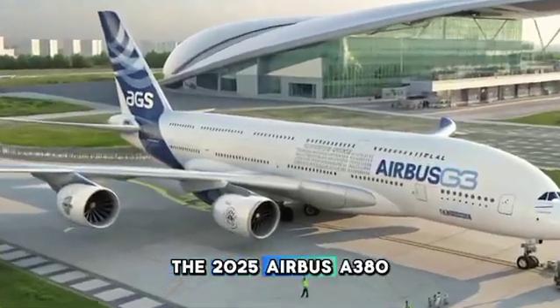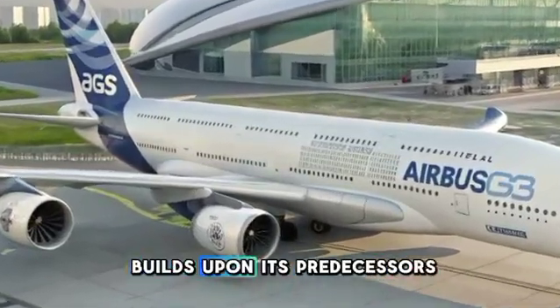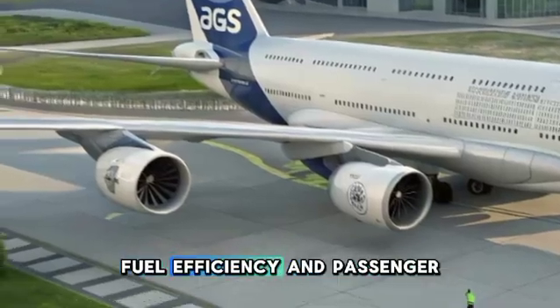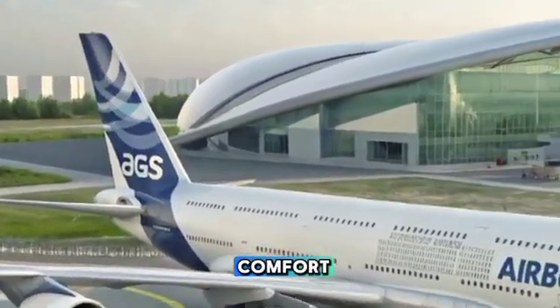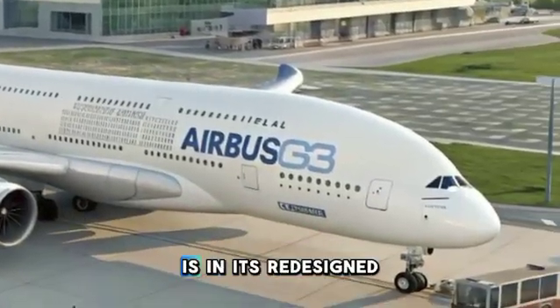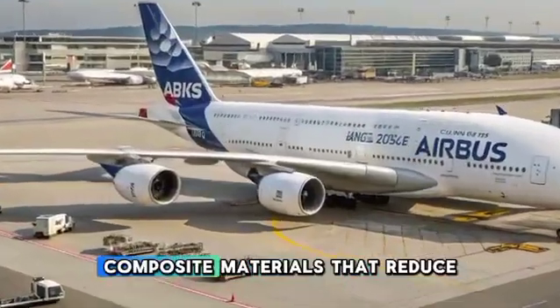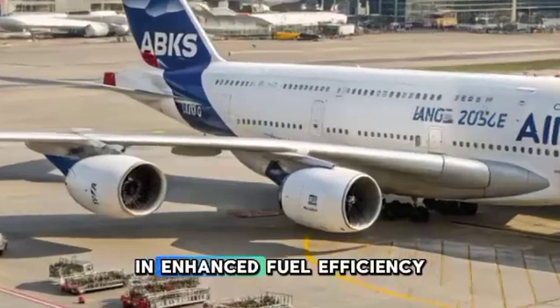The 2025 Airbus A380 builds upon its predecessors with significant upgrades in aerodynamics, fuel efficiency, and passenger comfort. One of the biggest improvements is in its redesigned wings, which now incorporate next-generation composite materials that reduce weight and enhance fuel efficiency.